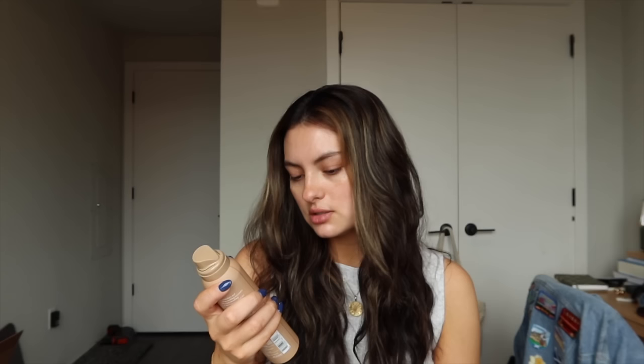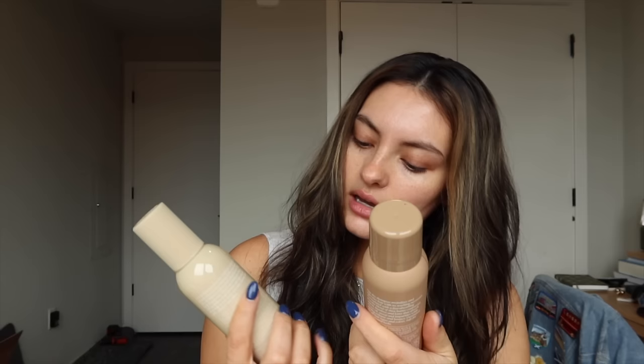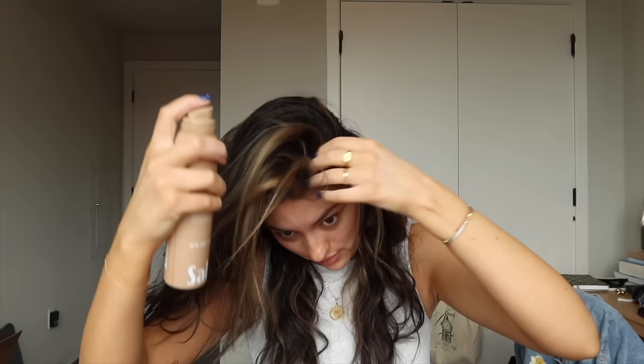I accidentally grabbed leave-in conditioner thinking it was dry shampoo. Matt quickly ran to Target for dog food because we arranged with my parents when we're taking Fergus — this afternoon. Salt Air sent me a PR package with hair products: a body mist, a leave-in conditioner, and a dry shampoo in the Santal Bloom scent. I've never tried their dry shampoos — I usually use Bondi Boost or Living Proof — but I'm out of everything right now, so I'm going to try this.